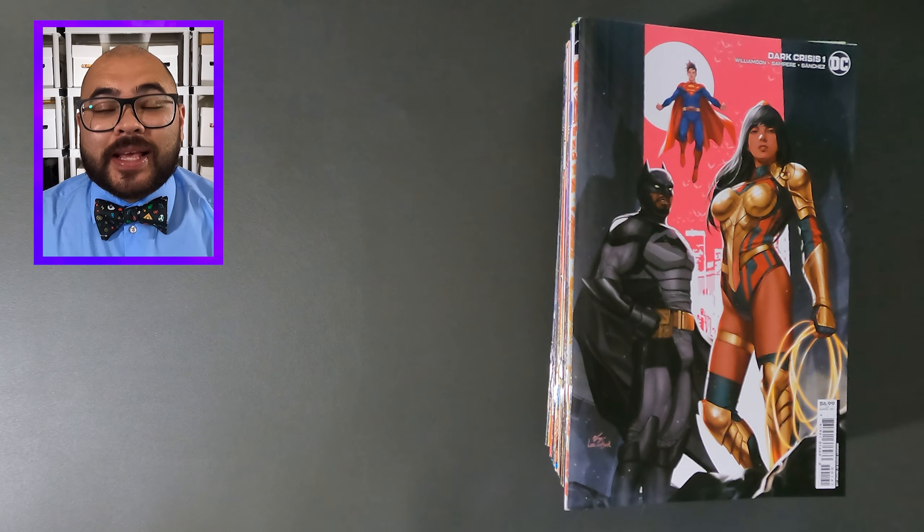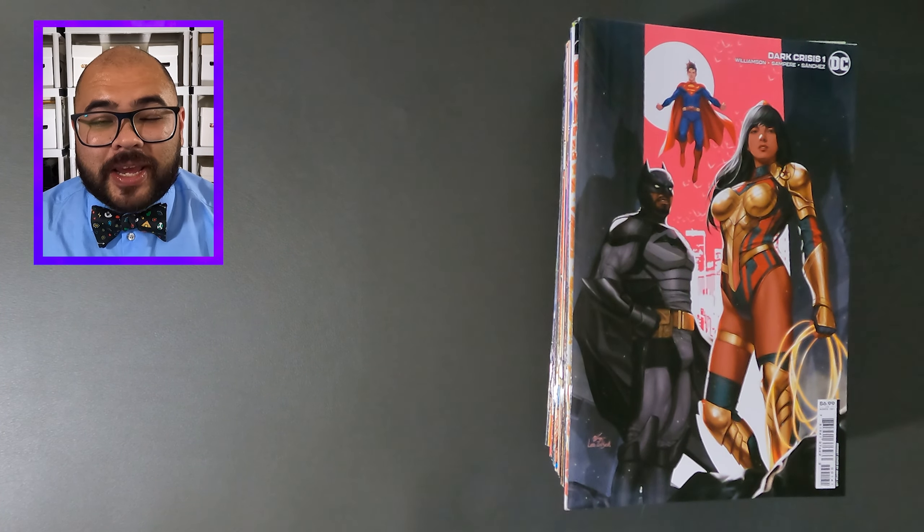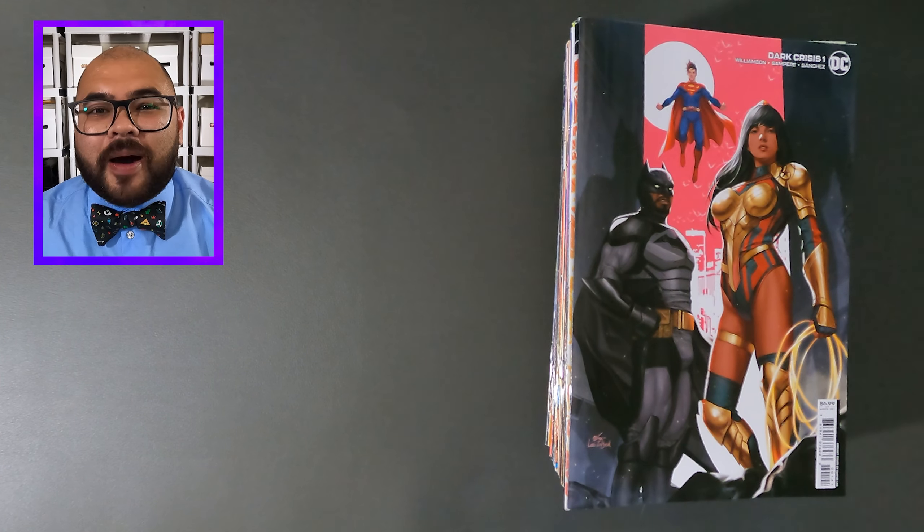Hello! It's a new week, which means another comic haul video. If you like comic hauls, please subscribe to the channel and leave a like and comment down below.